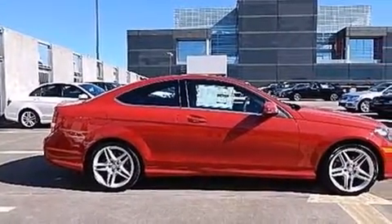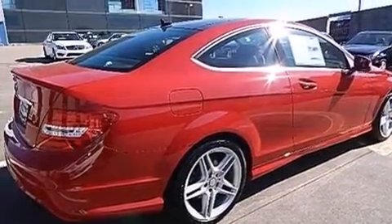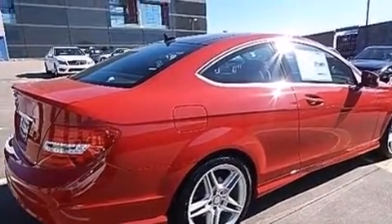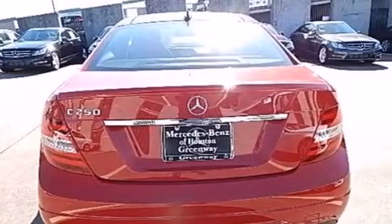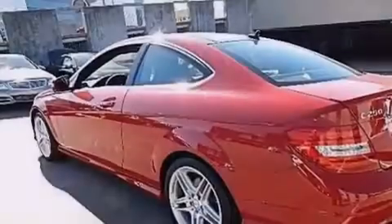Its top features include a navigation system, Bluetooth cell phone integration, a rear view camera, a sunroof, heated seats, a Harman Kardon audio system, and 100% commercial-free Sirius satellite radio.